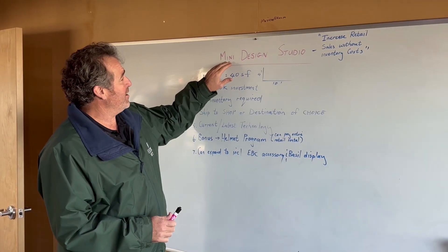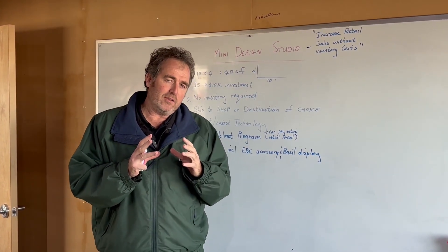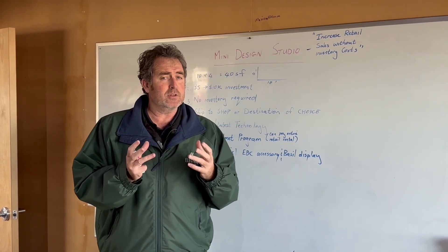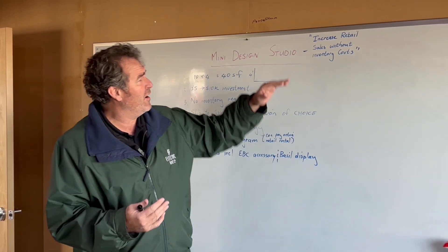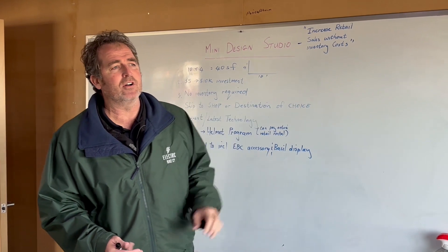Today I'm going to discuss our mini design studio. The whole purpose and thought behind the design studio was to decrease the floor space it would take our retailers to generate sales. Our motto really is: increase sales without inventory costs.